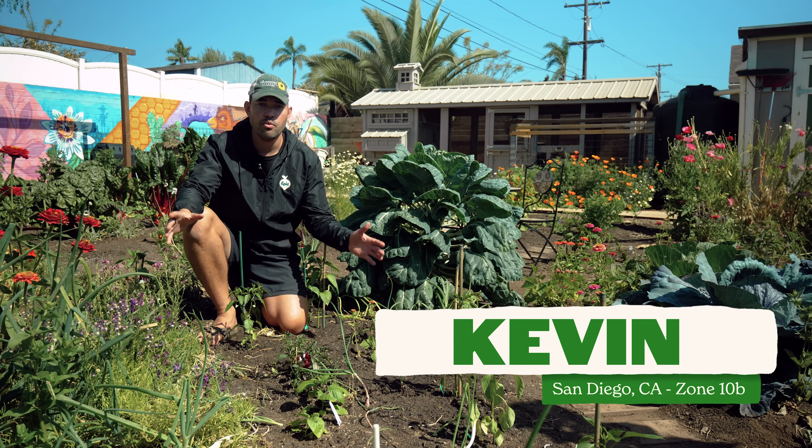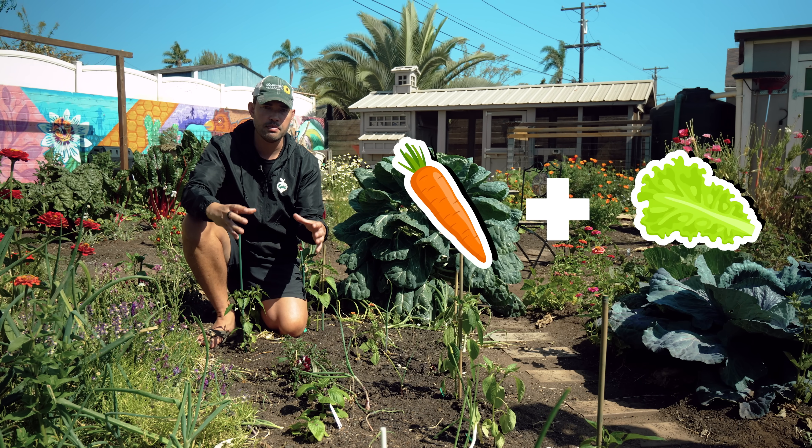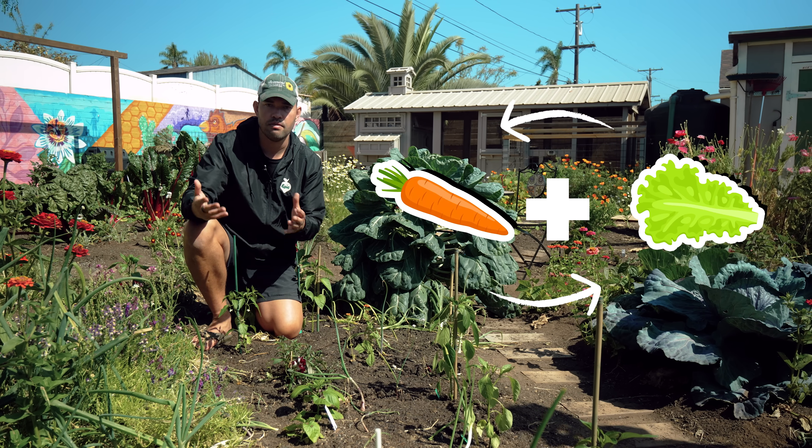Companion planting is exactly what it sounds like. It is the practice of planting two specific types of plants together for the purpose of giving one of them, or sometimes even both, some kind of benefit.